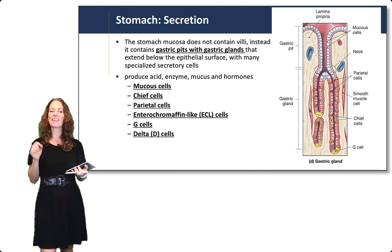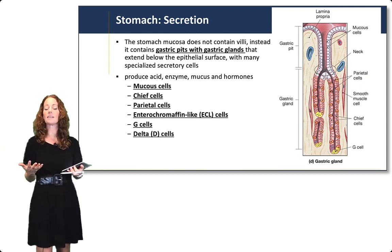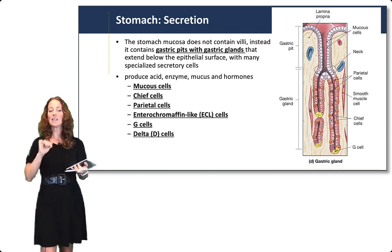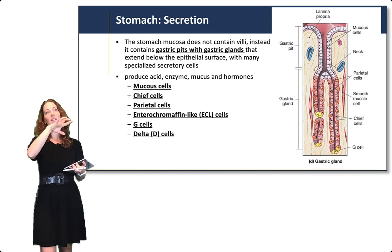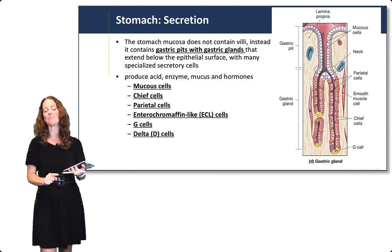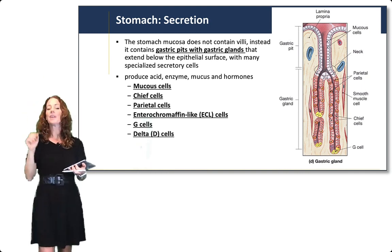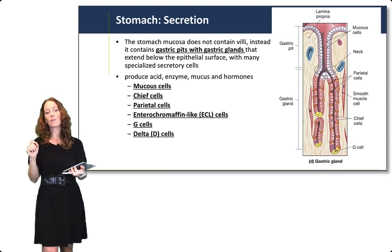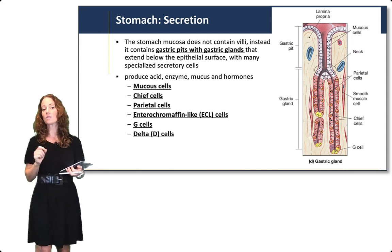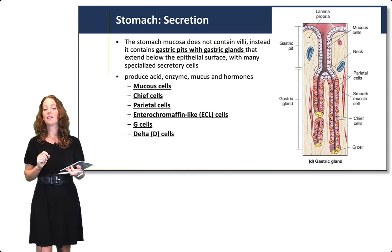Secretion from the stomach is unique, and you do need to know these different cells — they're clinically important and relevant to medications. The stomach mucosa doesn't contain villi like the small intestine; instead it contains gastric pits. If you're walking along the small intestine mucosa, you walk up the hills of villi; in the stomach, you fall down into pits. These gastric pits with gastric glands contain the secretory cells: mucus cells, chief cells, parietal cells, enterochromaffin-like (ECL) cells, G cells, and D cells or delta cells.